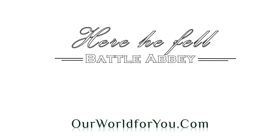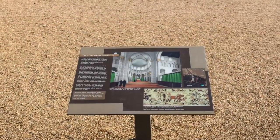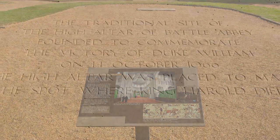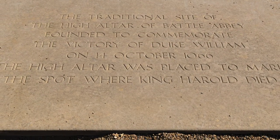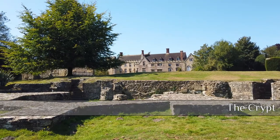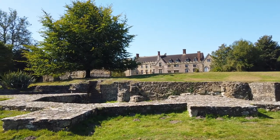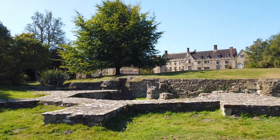For those that don't know, the original church's high altar was to be built on the spot where the defeated Harold fell. There's been some debate about the exact location, but now a stone marks the spot. There's one part of the original church that is still visible — the remains of the ancient crypt. Remember, this is over 900 years old.